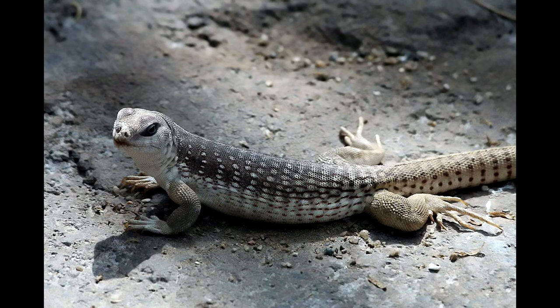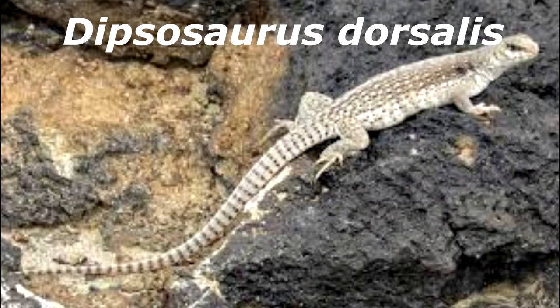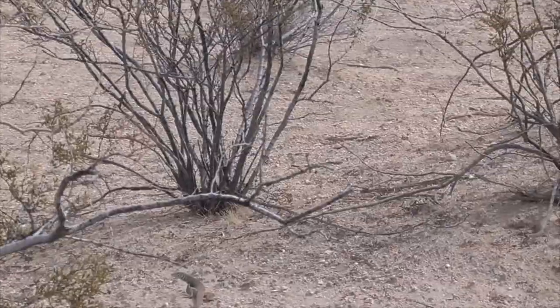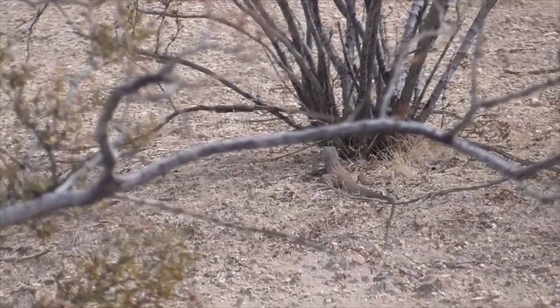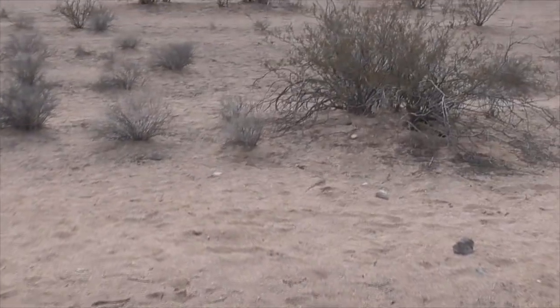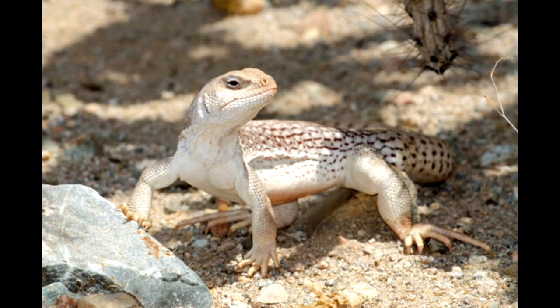This guy here is known as a desert iguana, Dipsosaurus dorsalis. Like all desert iguanas, he is primarily an herbivore and eats buds, fruits, and leaves, especially the yellow flowers from the creosote bushes. Sometimes they may even eat ants. He is very common in both the Mojave and Sonoran Deserts. You can find them a lot at Kelso Dunes and Joshua Tree National Park, even on some of the California coastal islands.